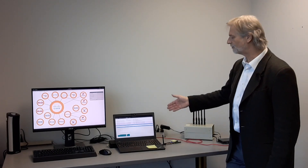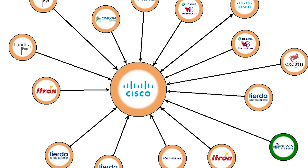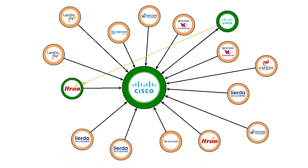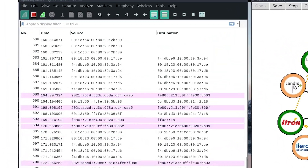In addition to packet capture to allow for the detailed verification of the over-the-air messages, we have added a feature that provides for the graphical representation of the network and its state. The primary feature is to show the network topology, the parent-child relationships of the nodes, as well as showing other messages as they occur.